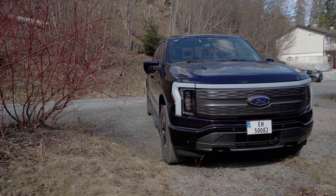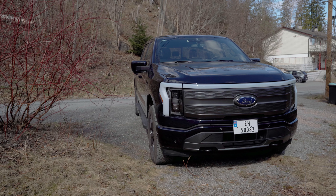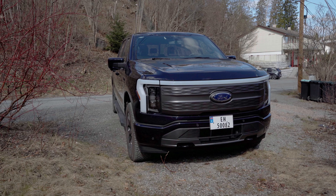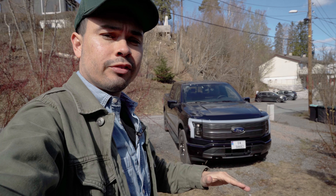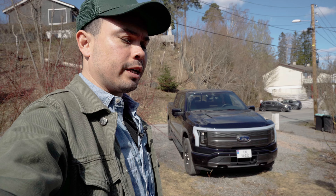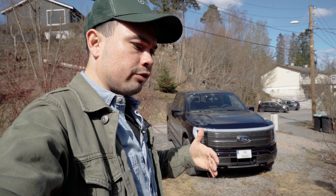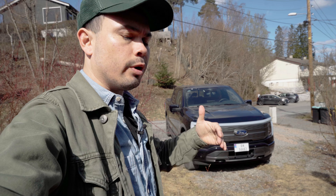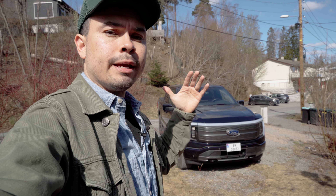I've already put this car through most of the paces I do here on the channel — the range test, a long trip test — but in this video I want to do a new test, which I'm probably going to call the city and suburb test, because electric cars actually perform very well driving at lower speeds compared to on a country road or on a motorway.